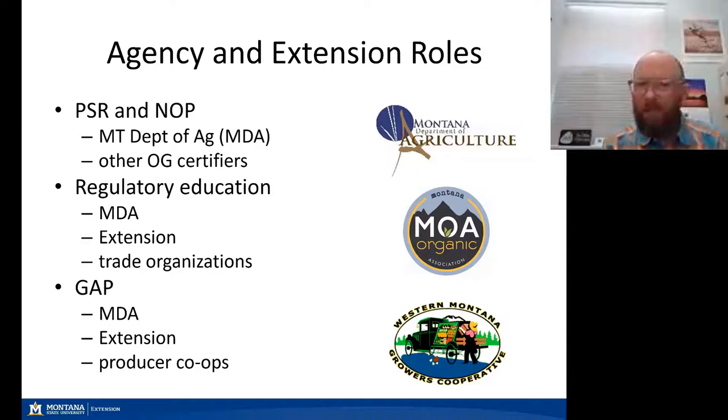There are a variety of players in Montana working with producers on the produce safety rule and the National Organic Program, really led by Montana Department of Agriculture. They have a state certification program, and other organic certifiers in the state play a large role in assisting producers in maintaining their certifications. Regulatory education also comes from Montana Department of Agriculture, extension in agriculture and foods and nutrition, and trade organizations. Producer co-ops are also important in educating producers and helping manage these requirements for their grower members.